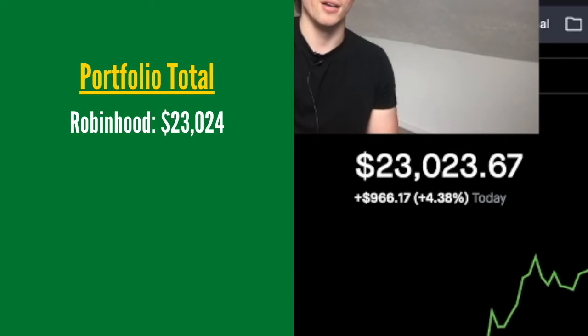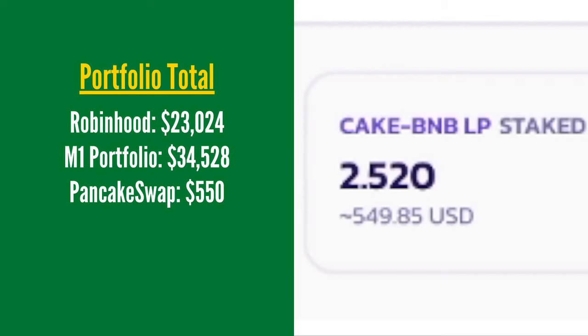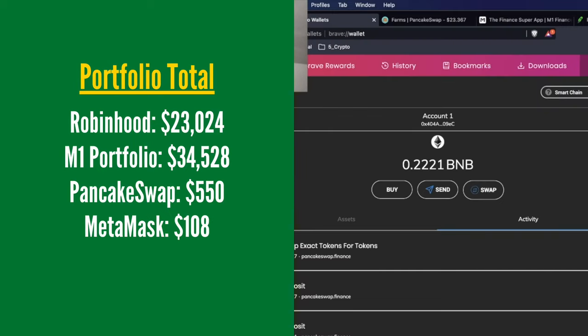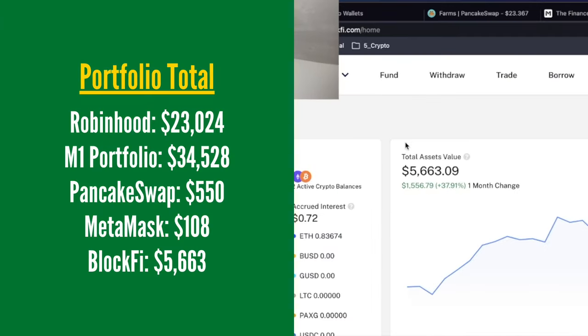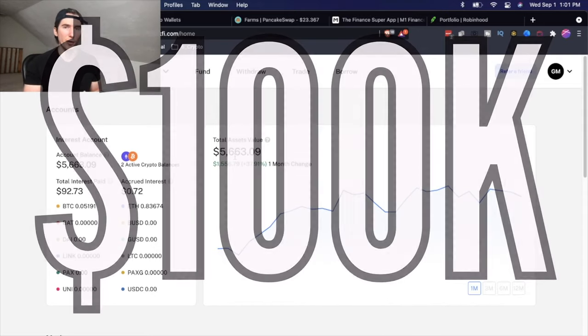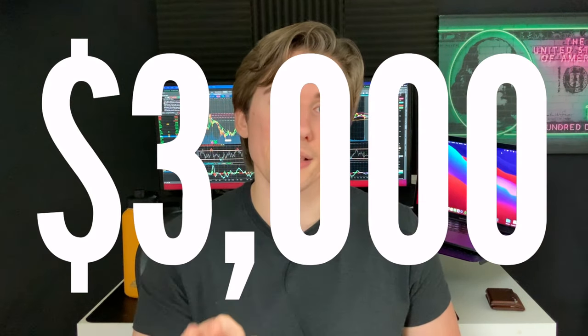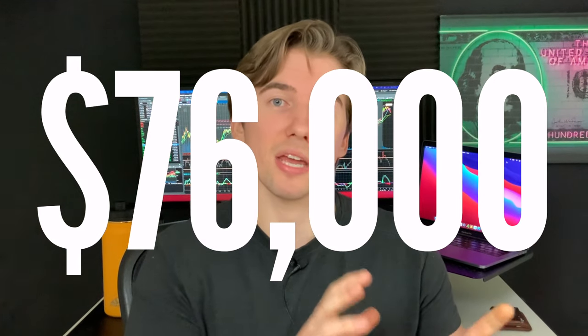If we total all my portfolios together: I have $23,000 in my Robinhood portfolio, $34,528 in my M1 account, $550 in PancakeSwap, $108 in my MetaMask wallet, and $5,663 in my BlockFi account — so about $64,000 across all my different portfolios right now. I'm planning to get this to $100,000 by the end of the year. I think a lot of this is going to come from cash — I have income sources from options trading, YouTube, and my Patreon, and I'm trying to build my own app. I have $3,000 of discretionary income to put into the market each month, which alone should take my account from $64,000 to $76,000 by end of year. But I'm going to need another $24,000 nudge to reach my $100,000 goal.